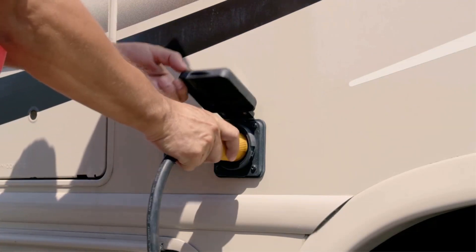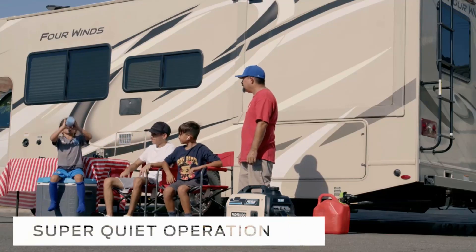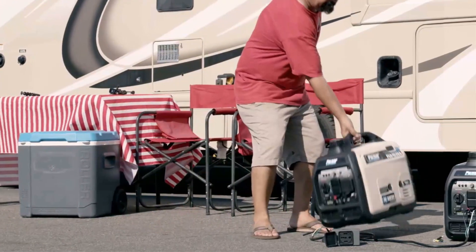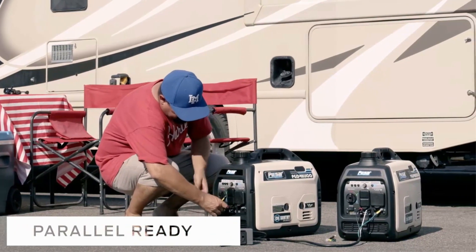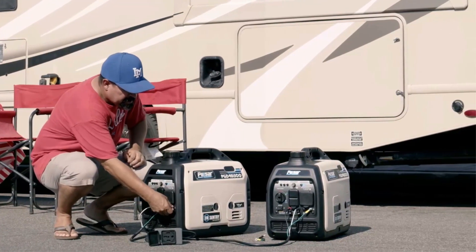Parallel capability allows you to link two units together to double your output, giving you even more power when you need it most. And with its safety features, including low oil shutdown, overload indicator, and CO alert, you can trust that you and your family will stay safe while using this generator.